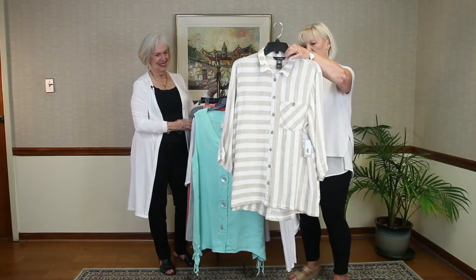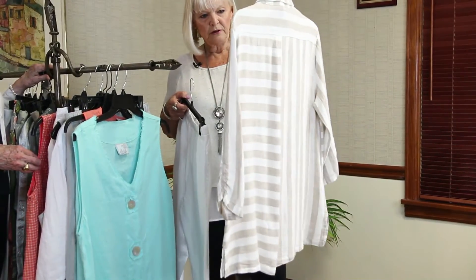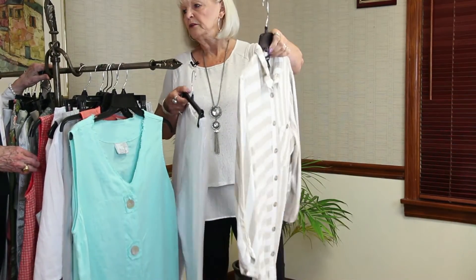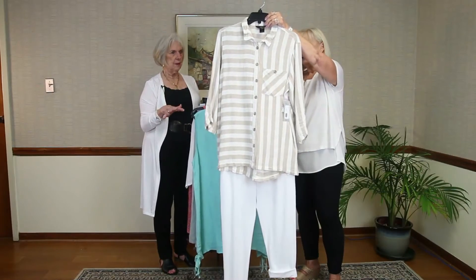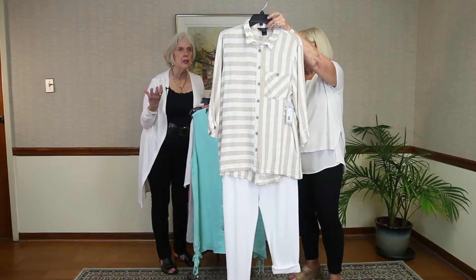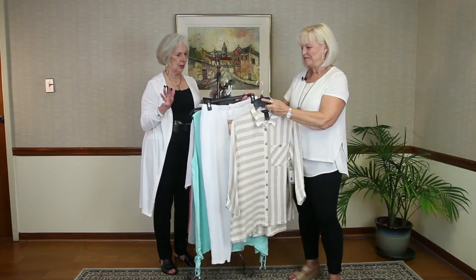And this is just a long linen top. The detail is the different stripes going different directions, and I think that's so pretty. You could wear that open — just put a camisole under it and roll up the sleeves for a more casual look, with all the white underneath. Very striking. The beige and the white — I love beige and white. It's just a classic look, very pretty.